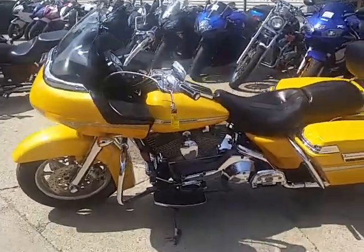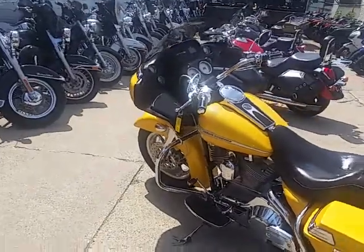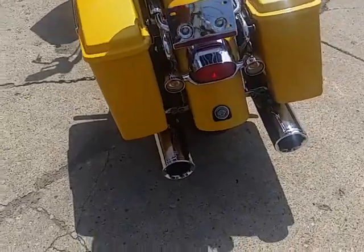Hi, this is Chad at Approval Powersports. Looking at a 2005 used Harley-Davidson Road Glide for sale. Only $8,900. Check this one out.